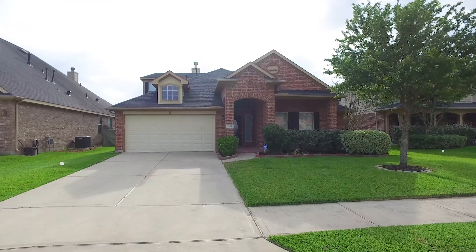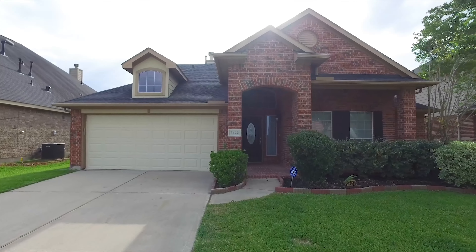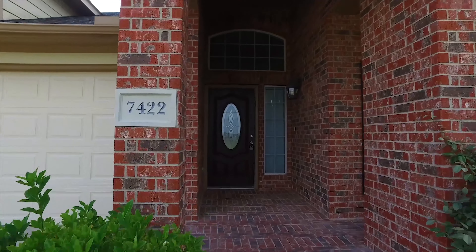Welcome to the virtual tour of this home in Richmond, Texas. Four bedrooms, three and a half bathrooms with a two-car attached garage and a lovely front yard. Look at that inviting porch. Built in 2007, let's take a tour of the inside.